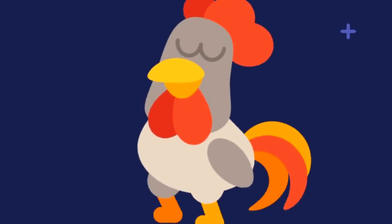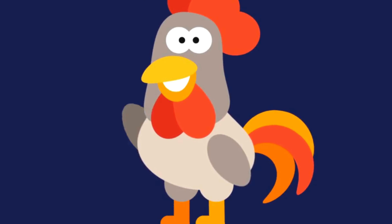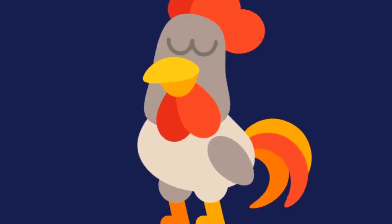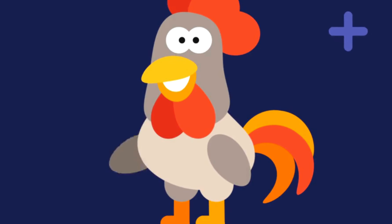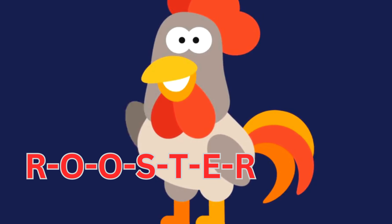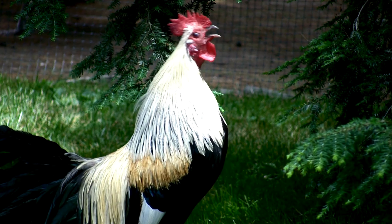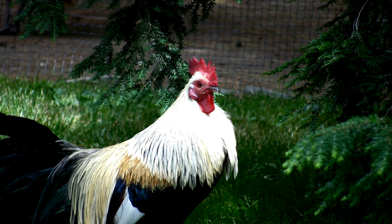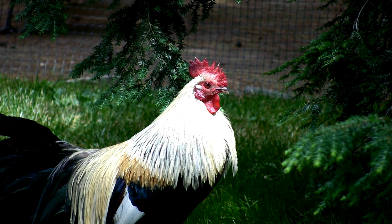Our last friend for today is a colorful bird known for its distinctive cock-a-doodle-doo in the morning. Can you guess? It's the rooster! Let's spell it together: R-O-O-S-T-E-R, rooster. Here's a fun fact about roosters: they have a built-in alarm clock — they crow to greet the sunrise and announce their territory to other roosters.